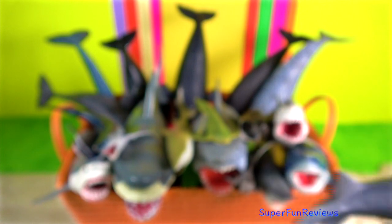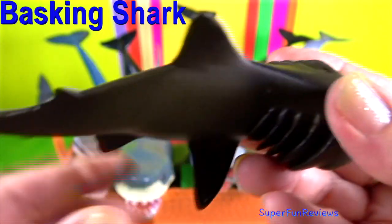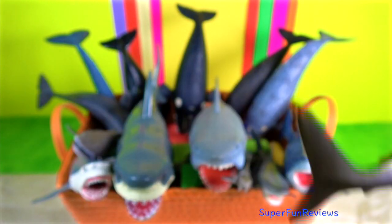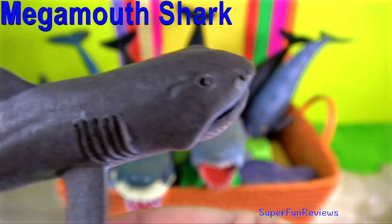Why do basking sharks swim with their mouths open? That's because a continuous flow of water goes into their mouths and food is strained from the water by gill rakers located in the gill slits. The basking shark occasionally closes its mouth to swallow its prey.